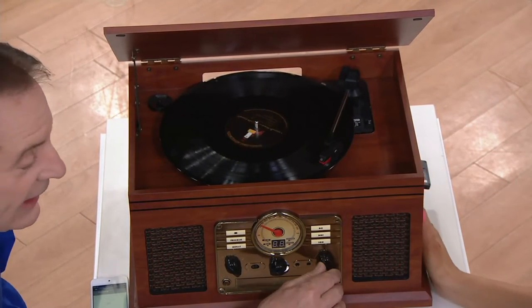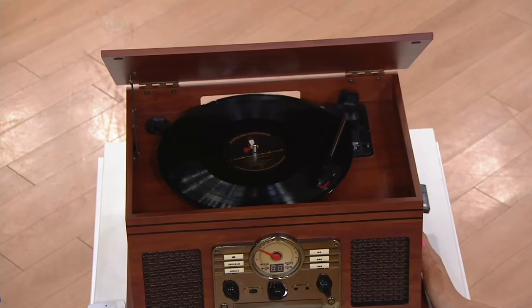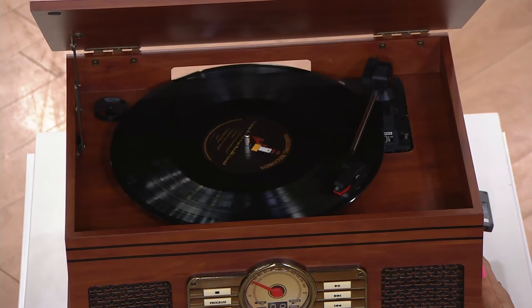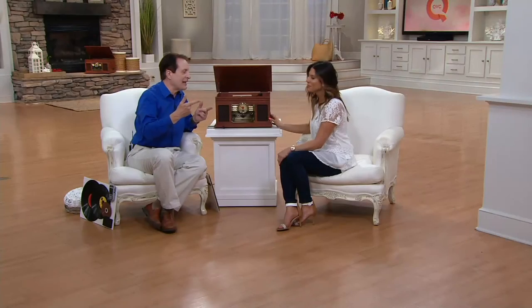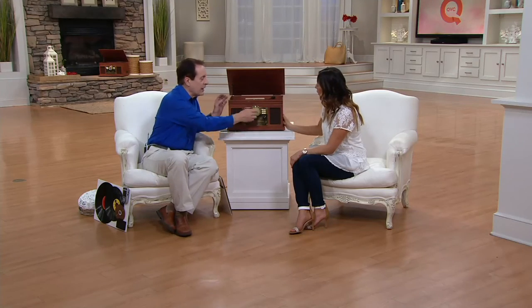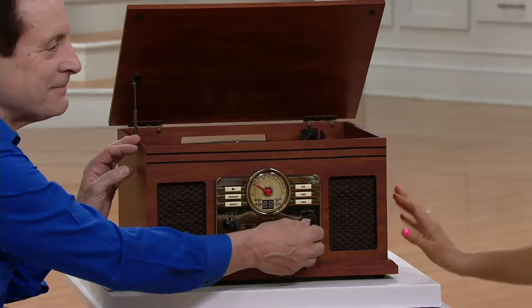What you're hearing right now is a record album — vinyl records. Vinyl records have been coming back in a very big way recently. Even contemporary artists are releasing digital downloads, CDs, and vinyl records as well. A lot of people have crates of records in the basement — the music they grew up with. Now you can actually have a place to play them through these full range speakers with no external wires.